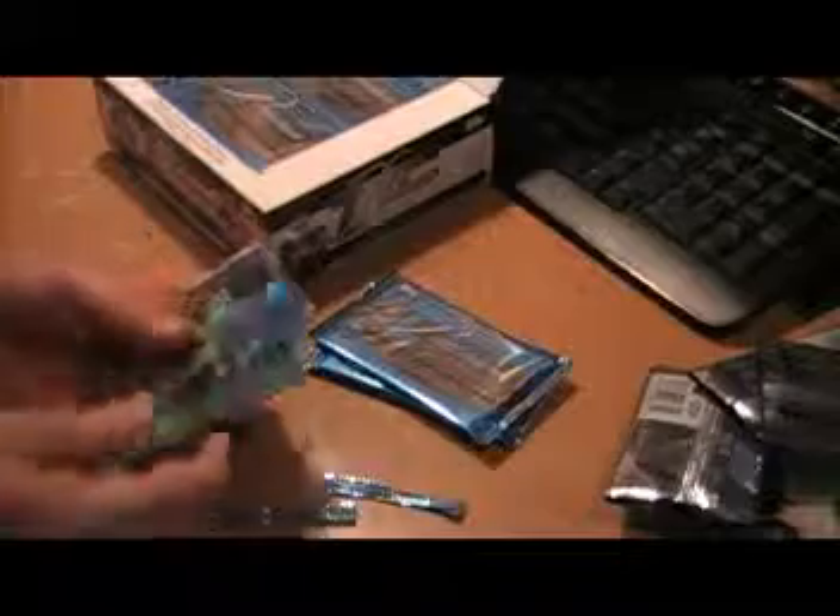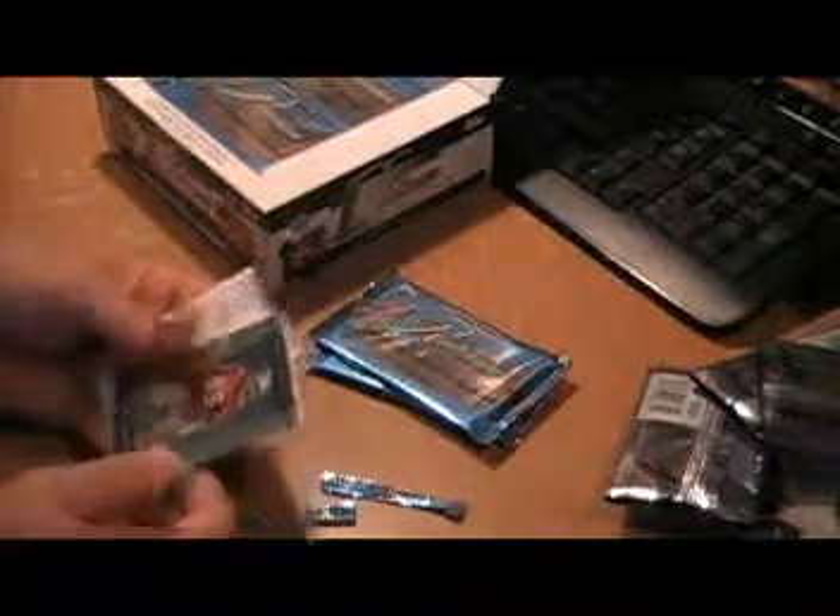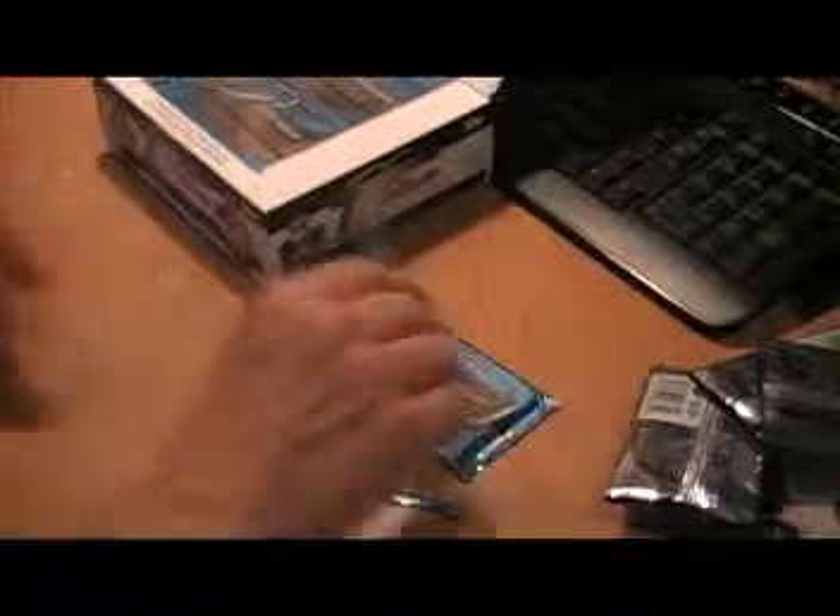Clark Williams, Jimmy Clawson Rookie Card — Rookie Refractor. Zach Robinson Rookie, Vernon Davis base card.